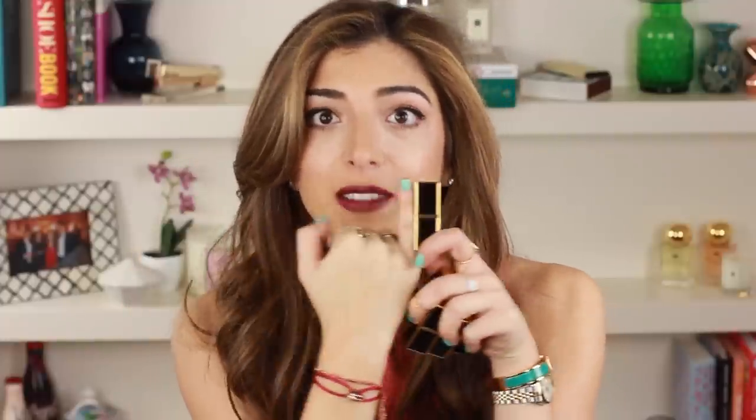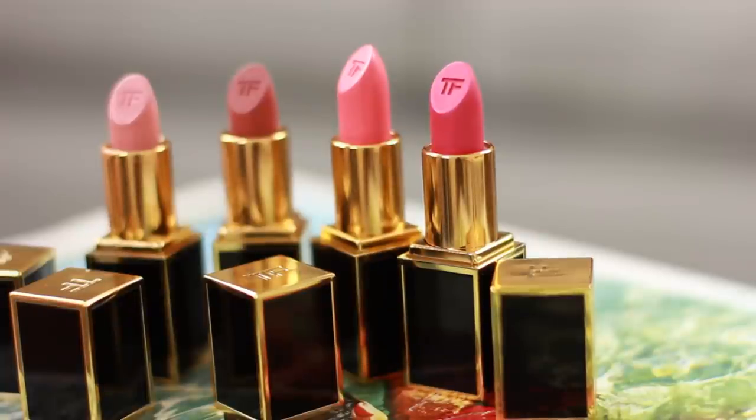Luxury lipsticks are such a hard category to choose because I am a lipstick addict. I love the packaging, playing around with lip colour — lipstick is my favourite bit of makeup. If you're going to buy a luxury lipstick, my pick is the Tom Ford mini lipsticks — specifically the Tom Ford Lips and Boys lipsticks. They are the size of my pinky finger. They have so many shades in the range and they're a great handbag size. They just make me speechless — that's how cute and adorable they are.